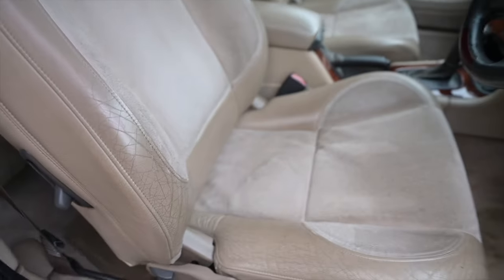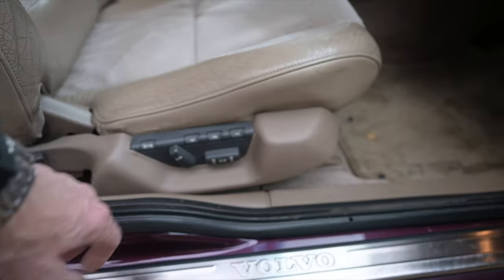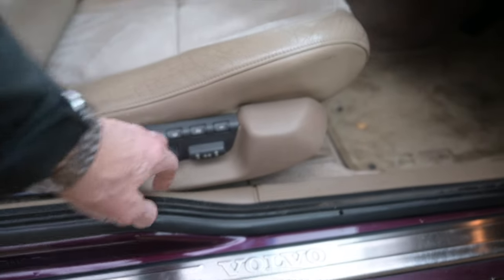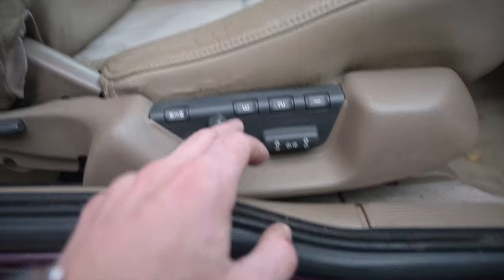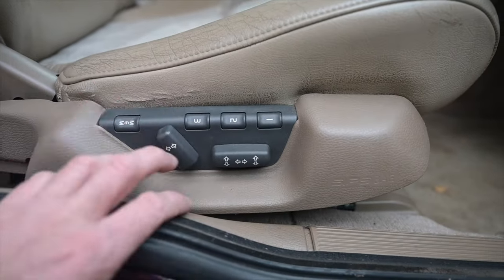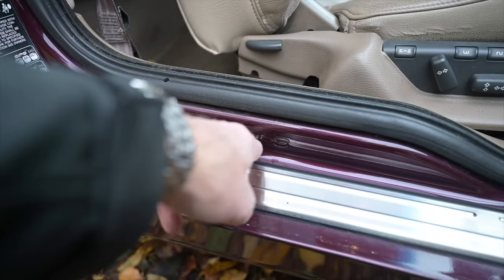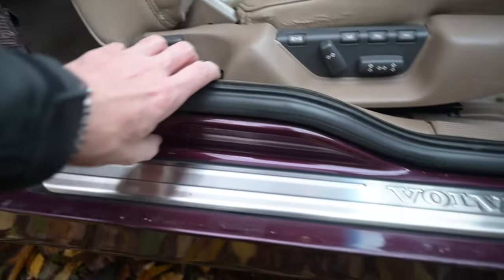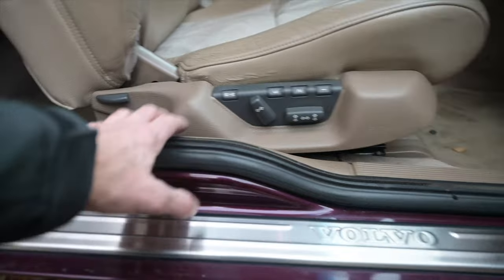The leather and Alcantara combination has done the usual thing and worn a little bit. Memory seats on both driver and passenger sides — electric memory seats — which is pretty cool. You can tell it was designed in the 90s just looking at this big chunky plastic. Being Volvo it has SIPS — the Side Impact Protection System — involving extra steel all around the base of the car.